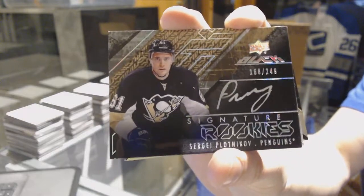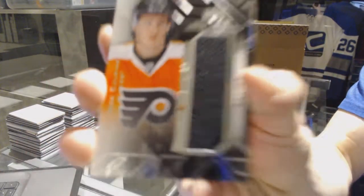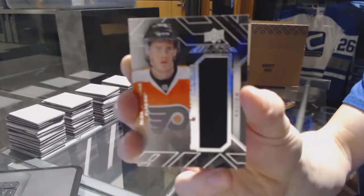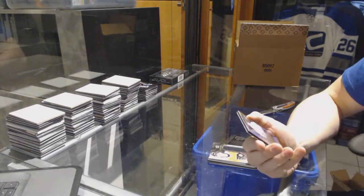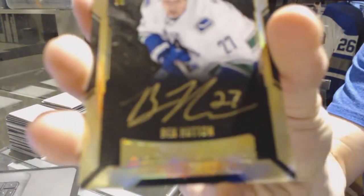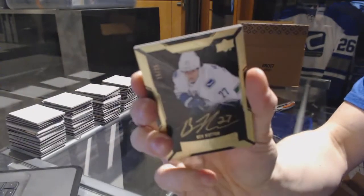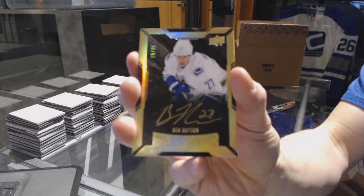Signature rookies for the Pittsburgh Penguins — Sergei Plotnikov. Rookie trademarks jersey for the Philadelphia Flyers — Nick Cousins. And we've got a lustrous rookie gold autograph, number 15 of 25 for the Vancouver Canucks — Ben Hutton.